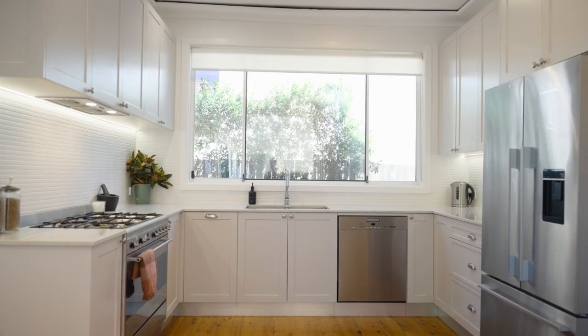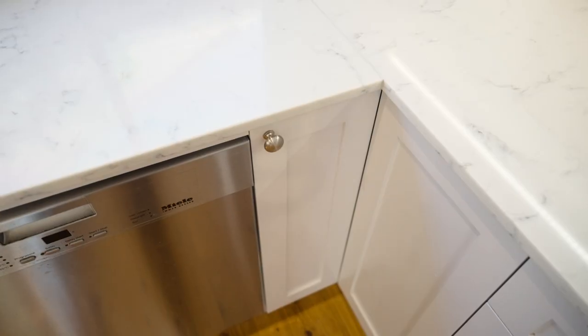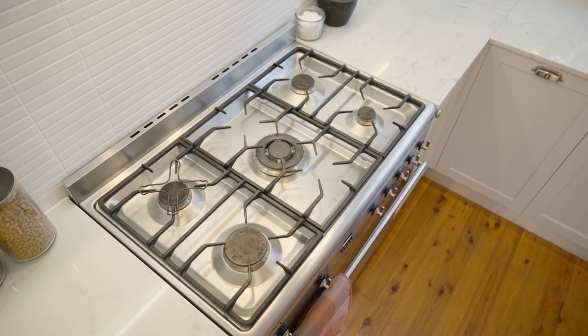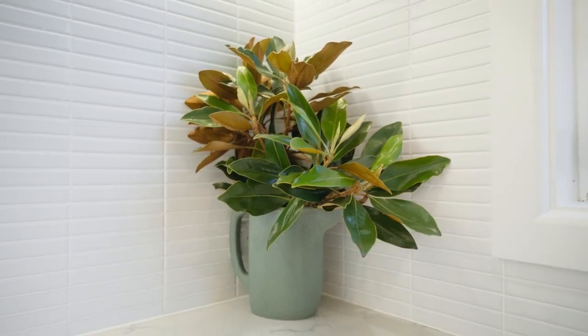One of the home's many heroes is this kitchen. Recently renovated with stone bench tops, you have plenty of storage, and this is also where you'll find the separate laundry with views across the garden.